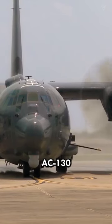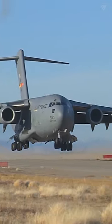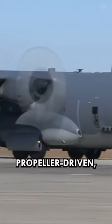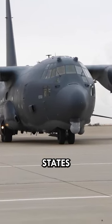Have you ever wondered why the AC-130 uses propellers and not jet engines? The AC-130 is a propeller-driven, fully-armed ground-attack aircraft primarily used by the United States Air Force.